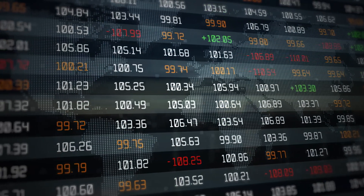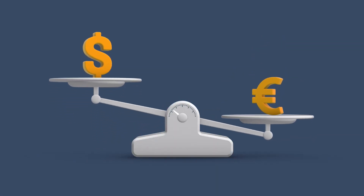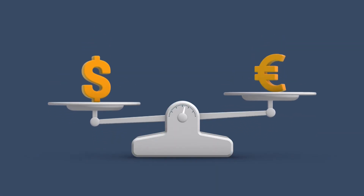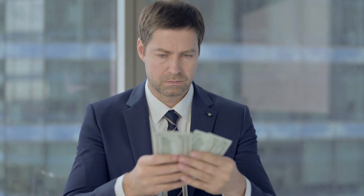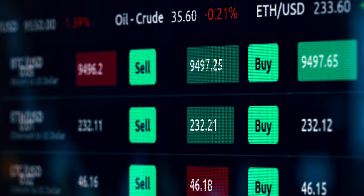The spread represents the difference of the bid and ask price of a currency. The spreads can be wider or even narrower, but it depends on the currency you are going to trade. Brokers can even widen or adjust their bid-ask price. Therefore, the trader will have to pay more when buying and will receive less when selling.